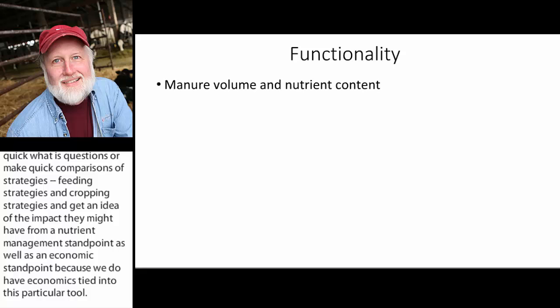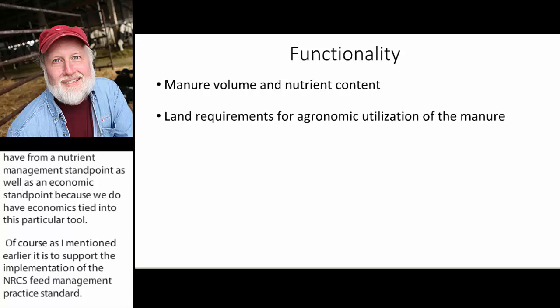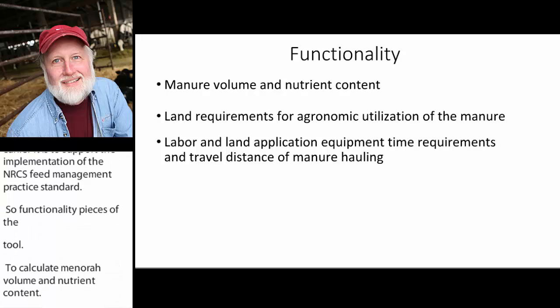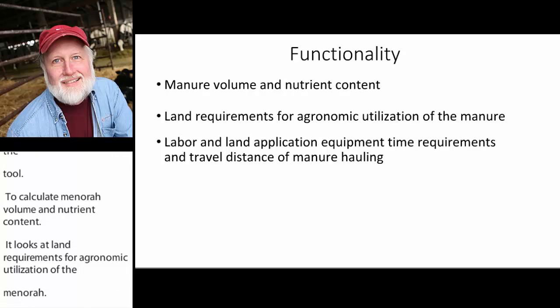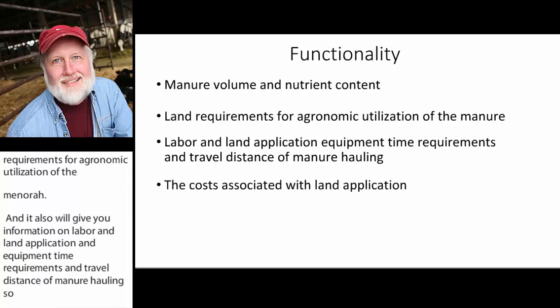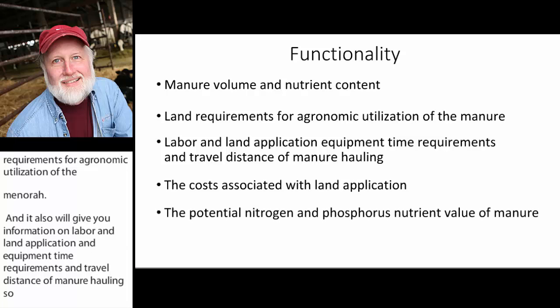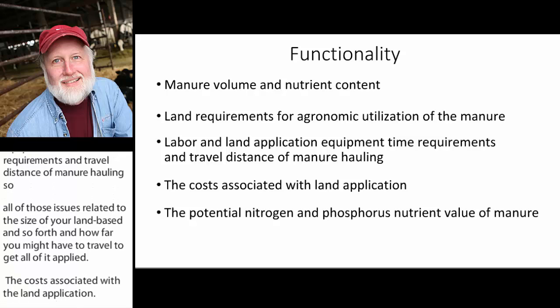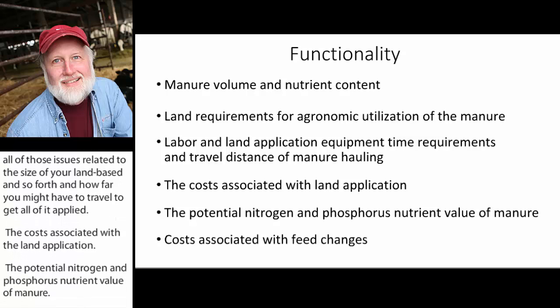Functionality of the tool includes calculating manure volume and nutrient content, looking at land requirements for agronomic utilization of manure, labor and land application equipment time requirements, and travel distance for manure hauling. It also covers cost associated with land application, the potential nitrogen and phosphorus nutrient value of the manure based on fertilizer values for NPK, and the cost associated with feed changes.